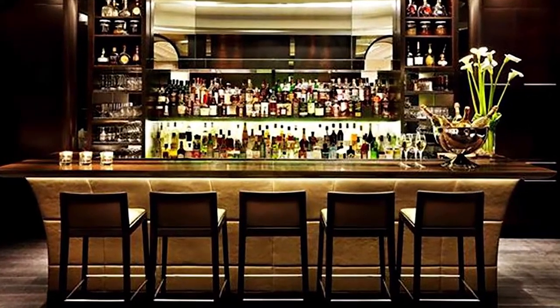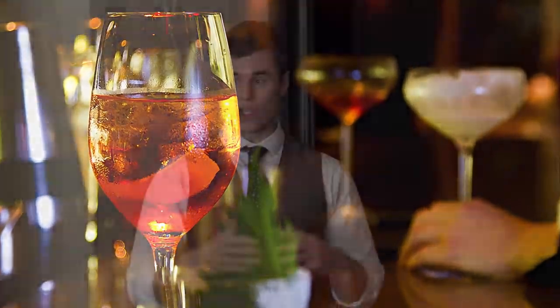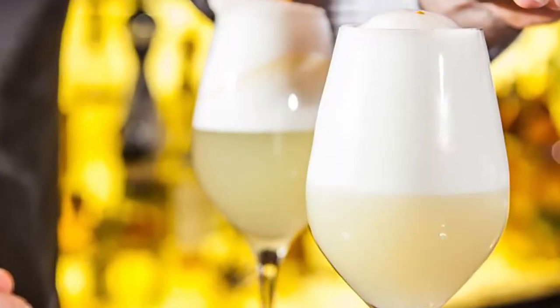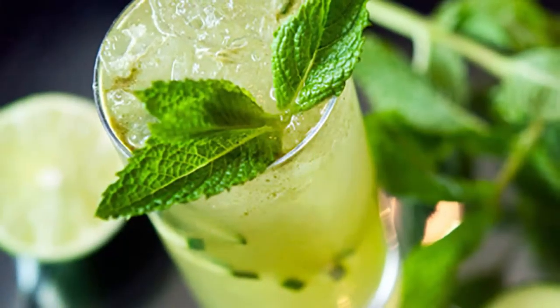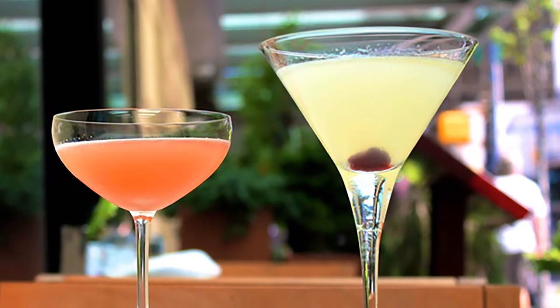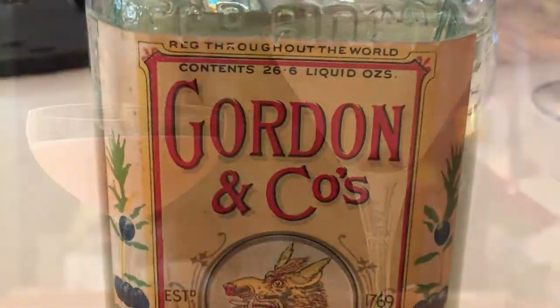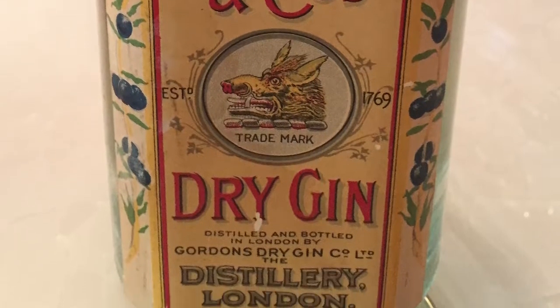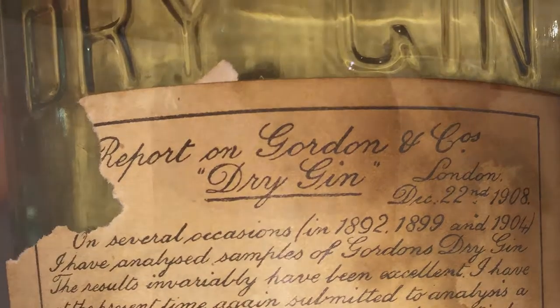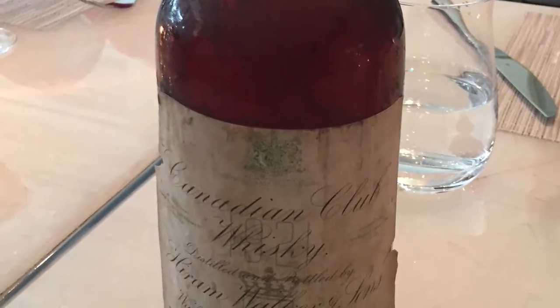At the bar, we have lots of really unique spirits. We've rooted our cocktail program in the classics, partly because of the identity of the hotel, but also because it's the best way to introduce novice cocktail drinkers to cocktails. We've amassed a series of bottles of interesting spirits that I've allocated from around Europe mostly. So essentially it's time travel — you're literally drinking a Manhattan that they would have been drinking in 1920.